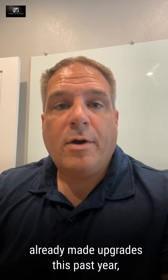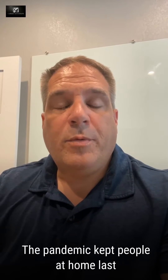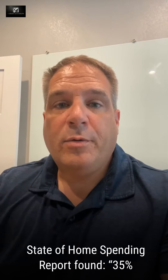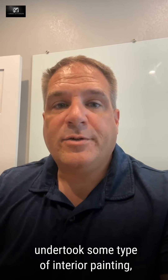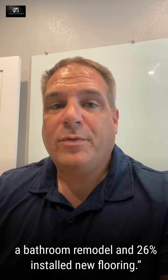Number three: if you've already made upgrades this past year, we can help you as your agent spotlight them. If you have already completed some renovations, you're not alone. The pandemic has kept people at home over the past year, and during that time many homeowners completed home improvement projects. According to HomeAdvisor's 2021 State of the Home Spending Report, 35% of households that completed an improvement project undertook some type of interior painting, 31% completed a bathroom remodel, and 26% installed new flooring.